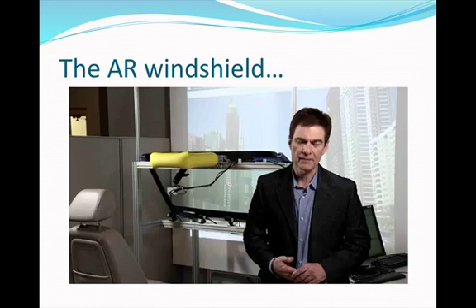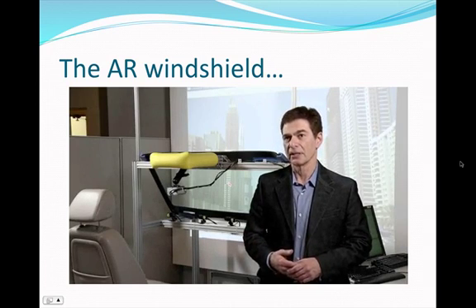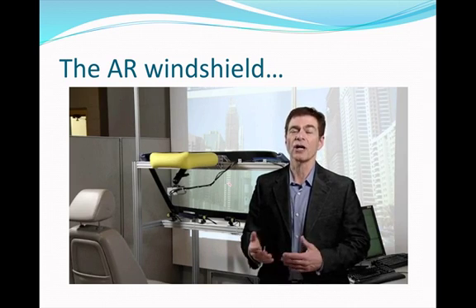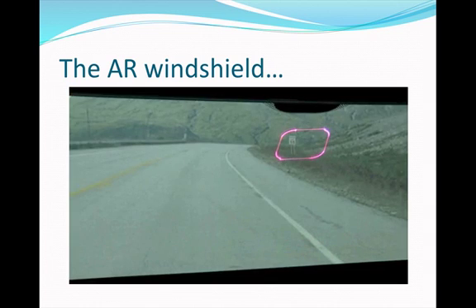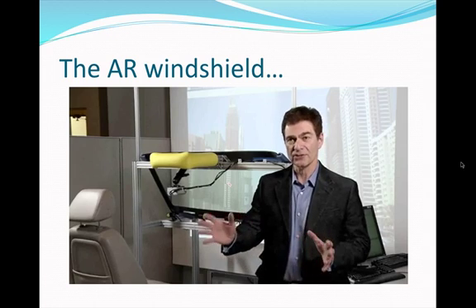Here is a video on the augmented reality windshield. This is one of the more advanced technologies being worked on in the Human Machine Interface Department at General Motors. This system is called the Enhanced Vision System, and what it allows us to do is augment reality — using transparent display technology, which is the windshield, to highlight objects in the real world by highlighting them with images on the display. The Enhanced Vision System is comprised of a bunch of forward-looking sensors.